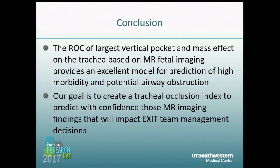In conclusion, two of our parameters — the largest vertical pocket and mass effect on the trachea — provided an excellent model for prediction of high morbidity and potential airway obstruction. Ultimately, our goal is to create a tracheal occlusion index so we can better assess these MR imaging findings, which can predict which patients will most benefit from an EXIT procedure.